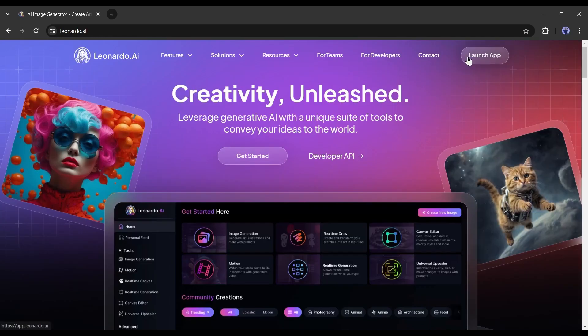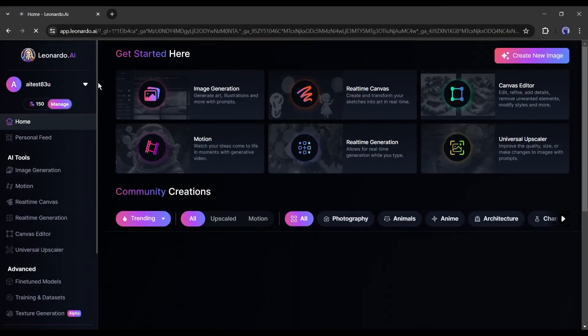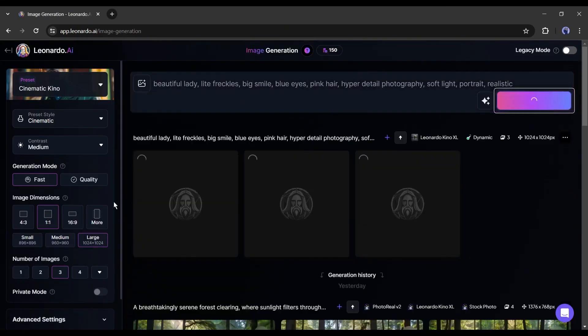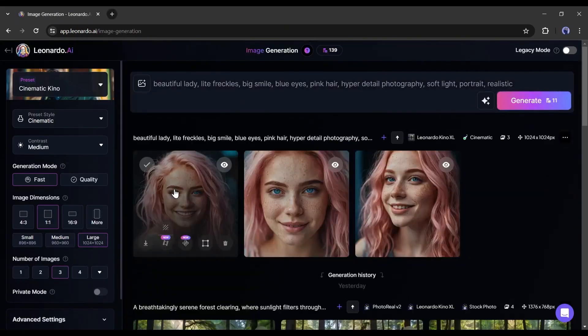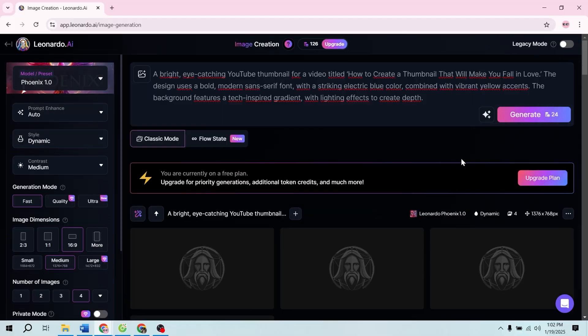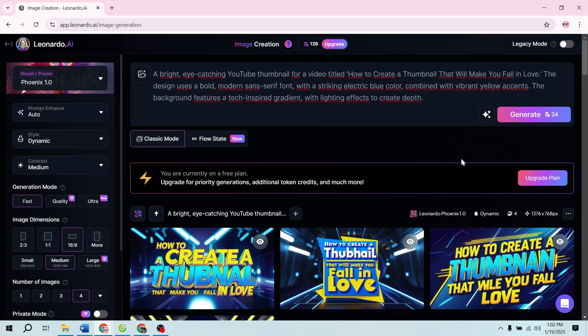Next up, Leonardo AI — one of the most user-friendly free AI art generators out there. You can generate high-quality images just by typing what you imagine. Unlike some other tools, Leonardo is beginner-friendly, and its free tier gives you enough daily tokens to play around and create stunning visuals for your social media, YouTube thumbnails, or just for fun.